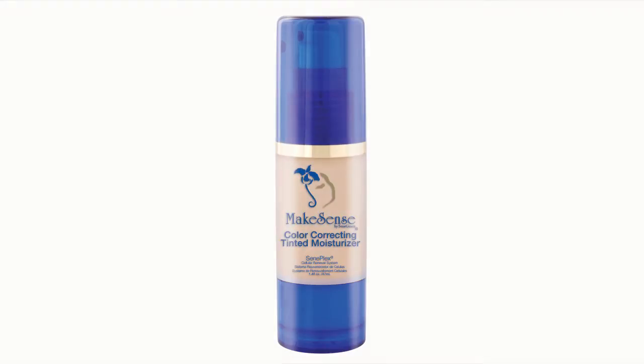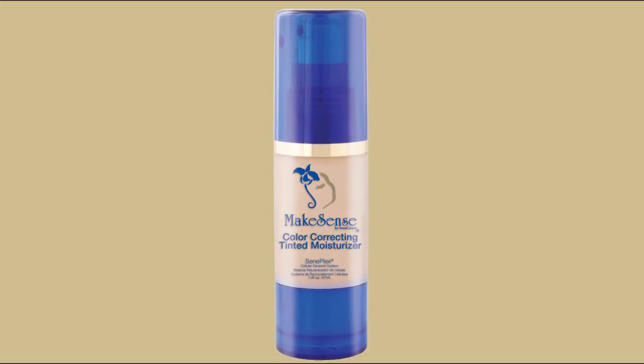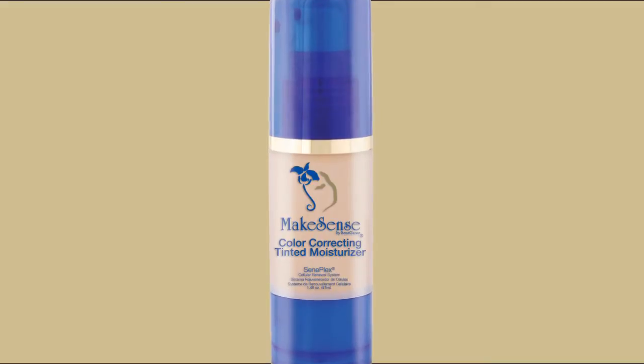Achieve a fresh, even skin tone with a barely-there makeup look while counteracting red and uneven skin tones with Make Sense Color Correcting Tinted Moisturizer. Make Sense Color Correcting Tinted Moisturizer works to decrease sun and age spots.